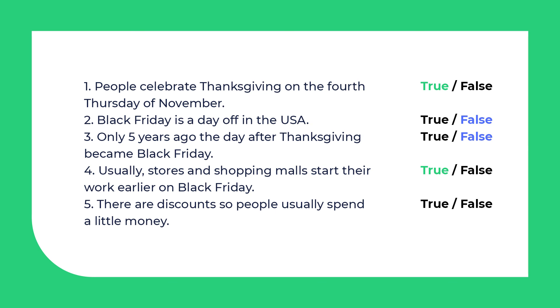And the last one is false. There are discounts, but people usually spend a lot of money on Black Friday.